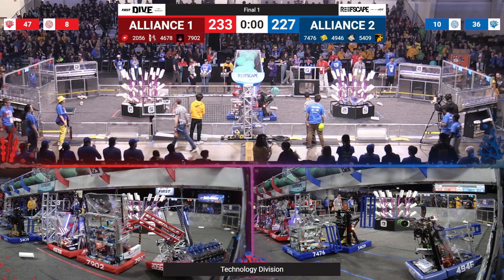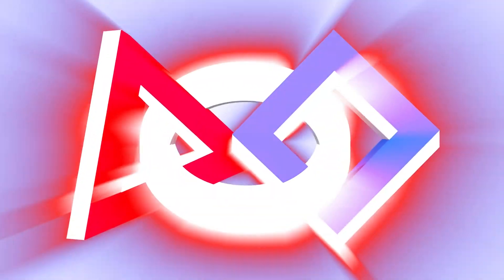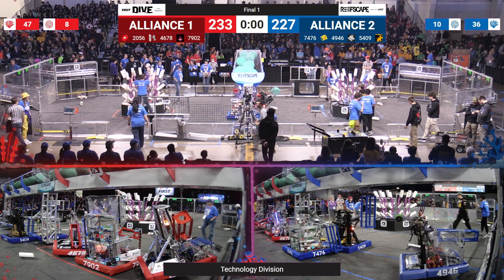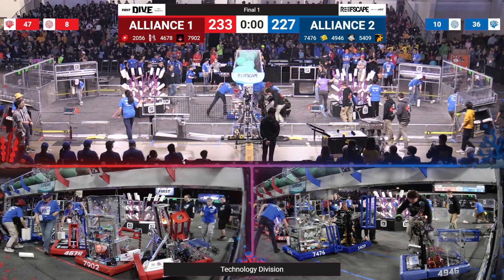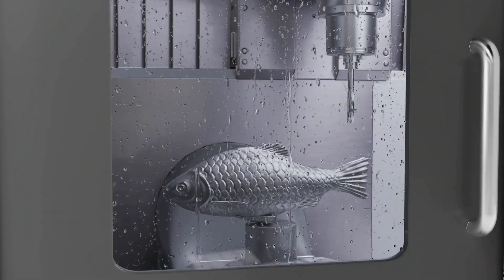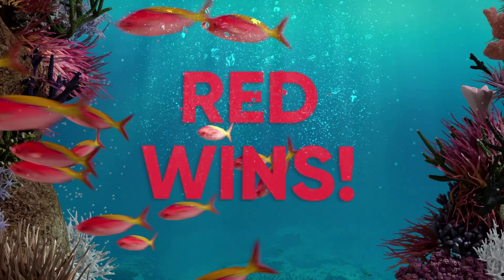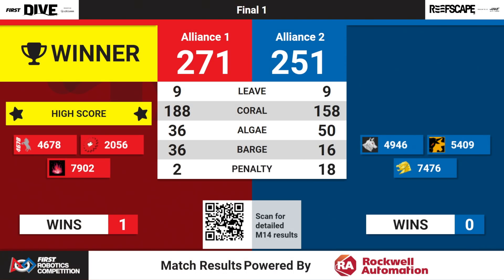What a finish! We have three red robots swinging from the chain. Do you want to see the score? All right, here we go. Score for finals one — red alliance, congratulations on that win: 271. We've got a high score here. Jump one to alliance two. That was an awesome win.